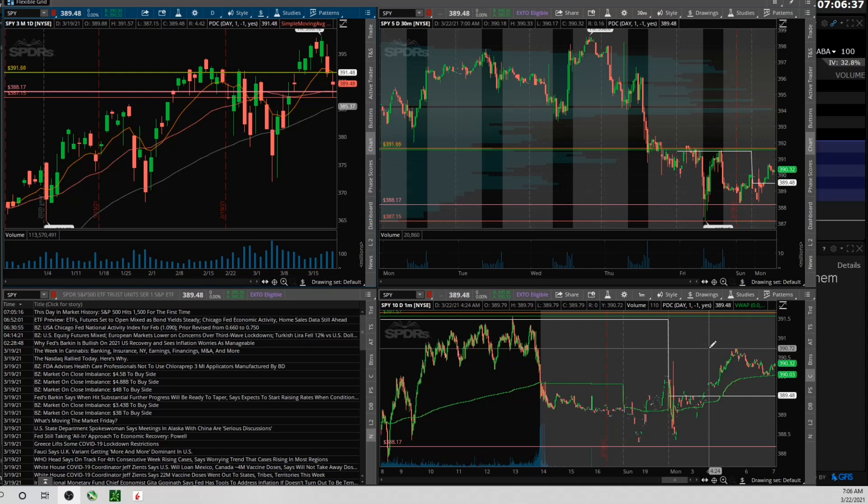So now it's just about: can it hold this gap up, or does it end up gapping up and then selling off? Just trying to react to the price action as it's happening. That's the analysis on the SPY.